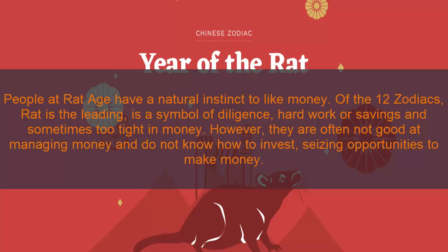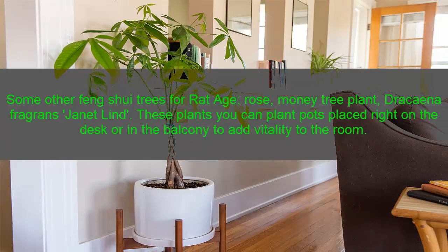One: Rat zodiac. People of the Rat zodiac have a natural instinct to like money. Of the 12 zodiacs, it is a symbol of diligence, hard work, and saving — sometimes too tight with money. However, they are often not good at managing money and do not know how to invest, saving opportunities to make money. Some feng shui trees for Rat zodiac: rose, money tree plant, and dragon plant.